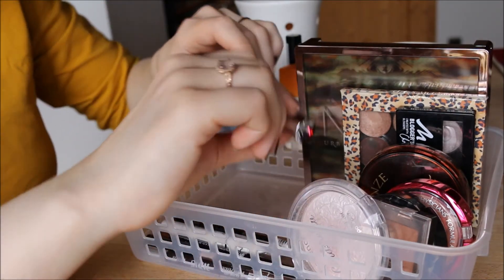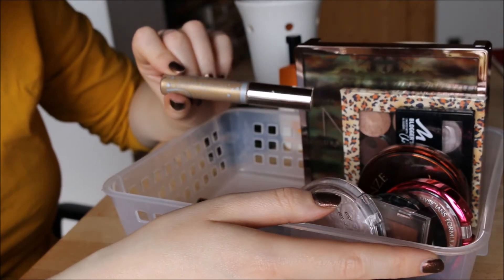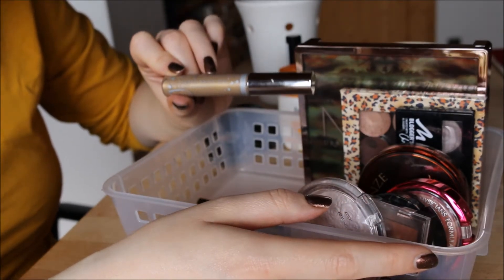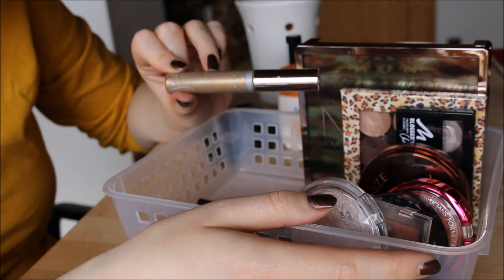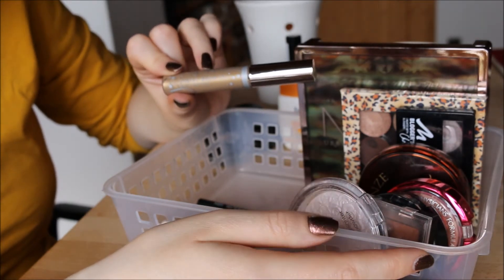My other brow product is also by Anastasia Beverly Hills — their Tinted Brow Gel, also in Blonde. This is the old version which has a slight shimmer, but I don't mind that. It's actually the only brow product I have on today.